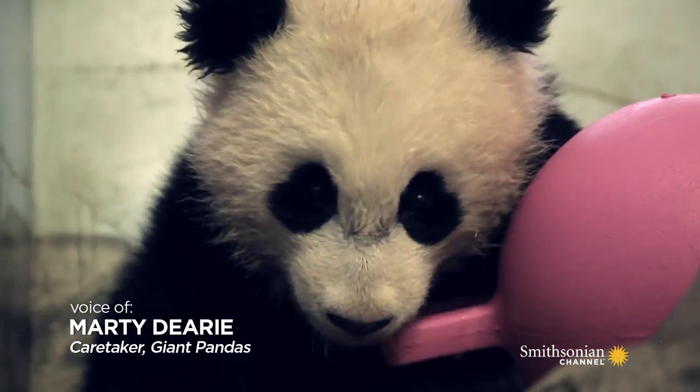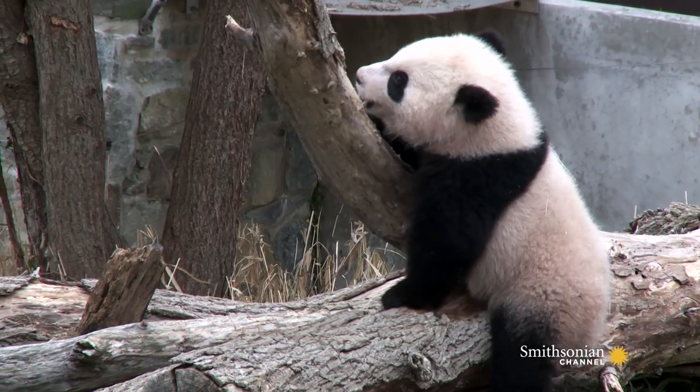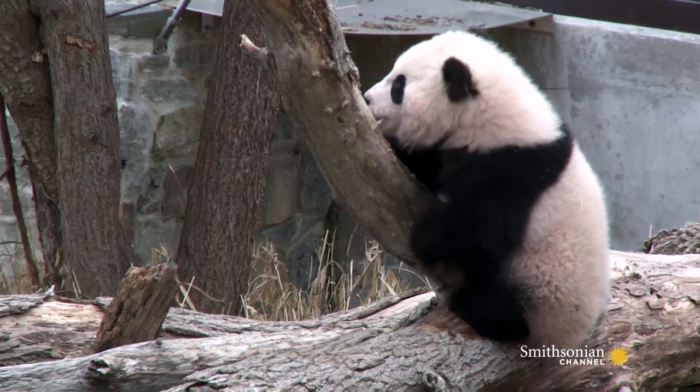Pandas tend to get their eye patches, the black on their shoulders and on their legs and on their ears. It all comes in at about one week of age.